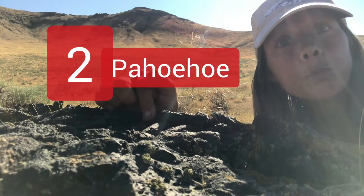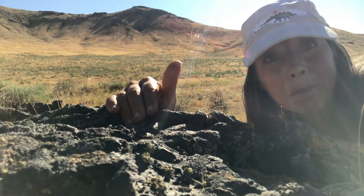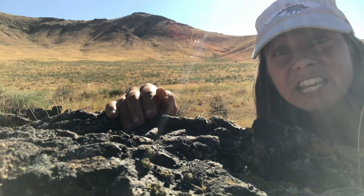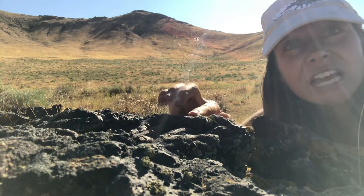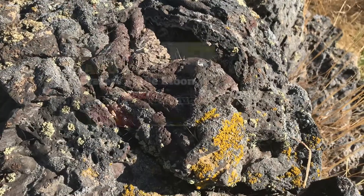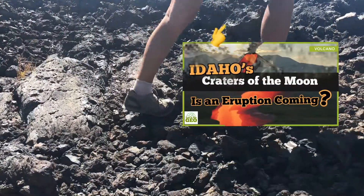Pahoehoe is a ropey, smooth texture. It flowed with low viscosity, a bit like water, but liquid rock — melted rock. So as you can guess, very hot material. These flows result in a thin, smooth pattern like wavy, cooled strips of lava. We took a closer look at this stuff when I visited the Craters of the Moon, where the continent is literally rifting itself apart. So check that out.